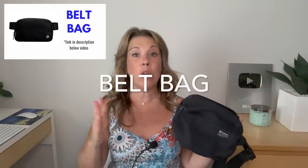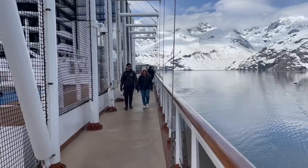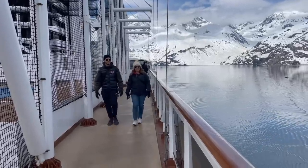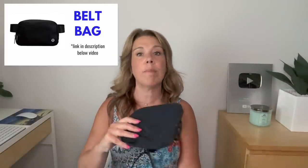A waist pouch, belt bag, or crossbody bag is another option. You might still want your cruise card on a lanyard since it's small and easy to lose, but my son has been carrying his belt bag around the ship, especially during the day — his is from Lululemon. I also have one I wore quite a lot on my Alaska cruise, purchased from Amazon. There are small discreet ones and larger ones available, and I'll link them in the description.